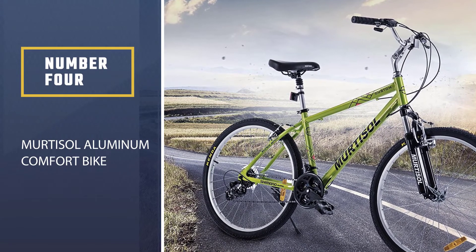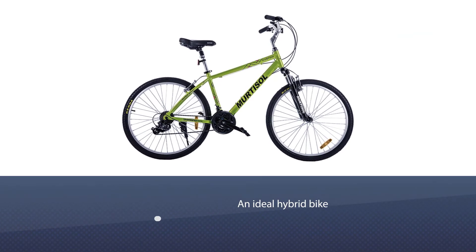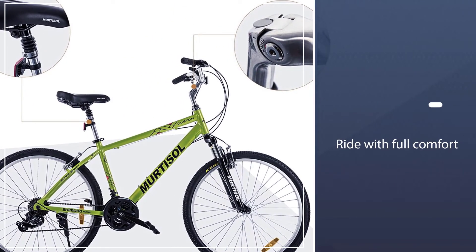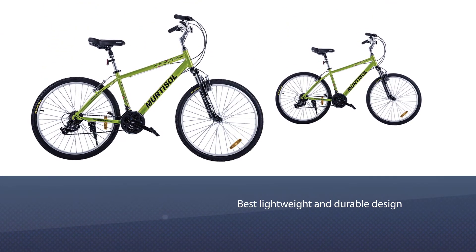Number four: Martisol Aluminum Comfort Bike. The Martisol aluminum comfort bike is an ideal hybrid bike for men and women who want to ride in full comfort. It gives you the best lightweight and durable design for easy movement without any hassle. The Martisol aluminum bike comes with a lot of riding features for easy riding.